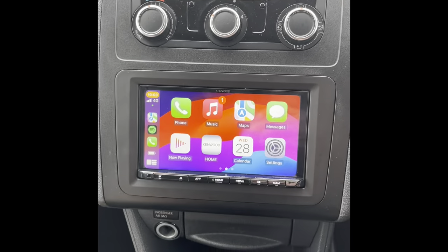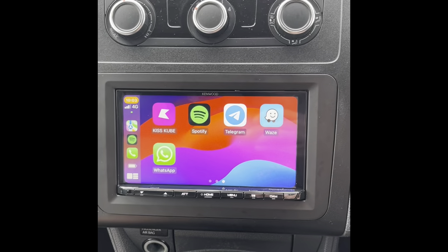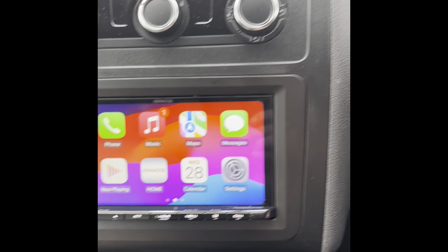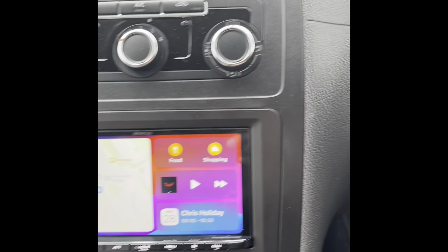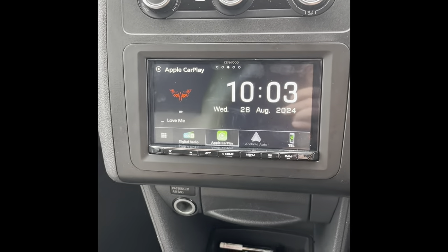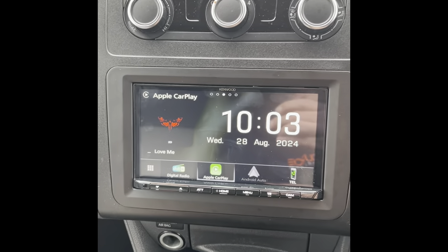So this is the CarPlay, and these are all the approved apps that you can use — you've got Waze, Spotify, all that. Going back to that, it is actually wireless as well because it's on my phone right now and it's not plugged in.